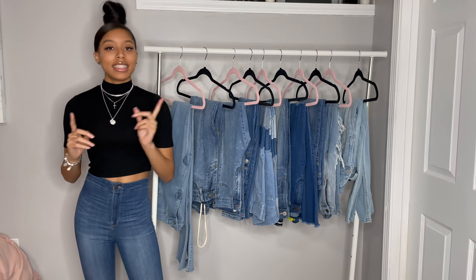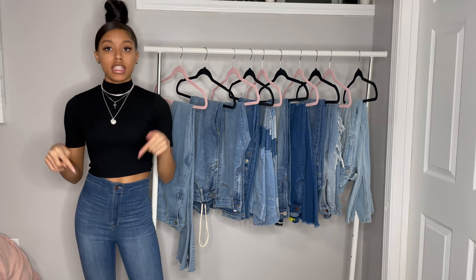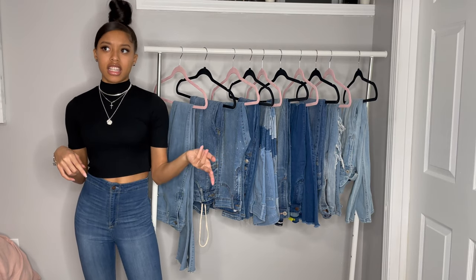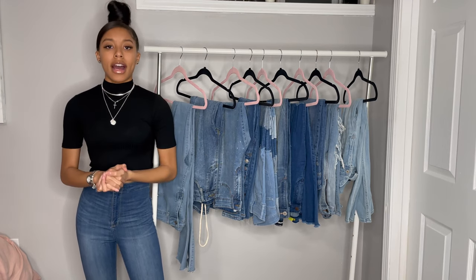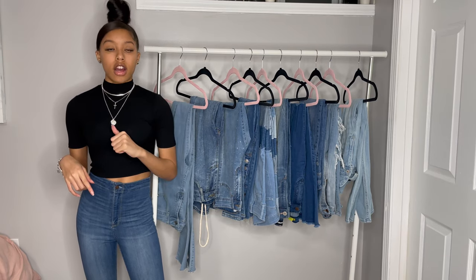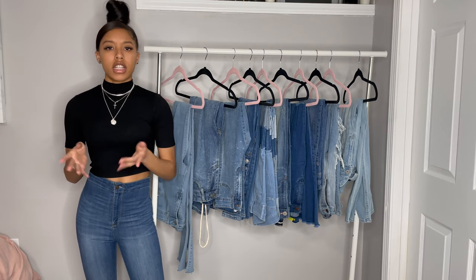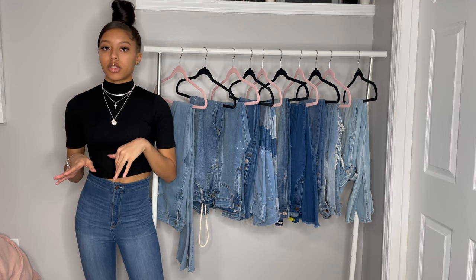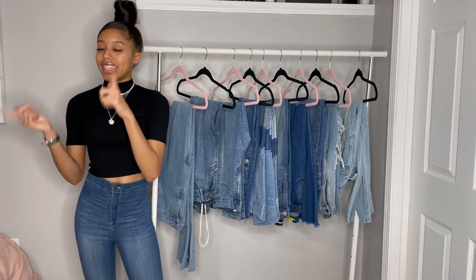Thank you guys for watching this jean collection. Don't forget to like, comment, and subscribe. In the description box I'll have all that stuff — the names, links, prices, and sizes — so you guys can go purchase a pair. And also in the comments let me know which one was your favorite. I'll probably have another collection of just regular pants or different types of sweatpants coming soon. But thank you guys for watching!